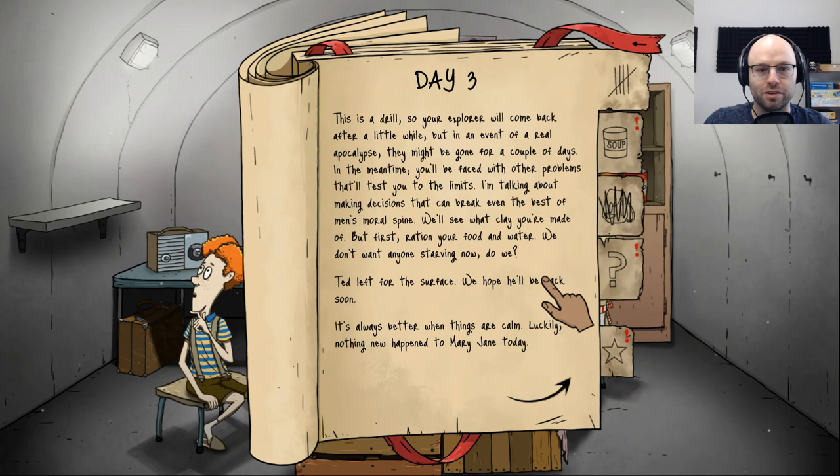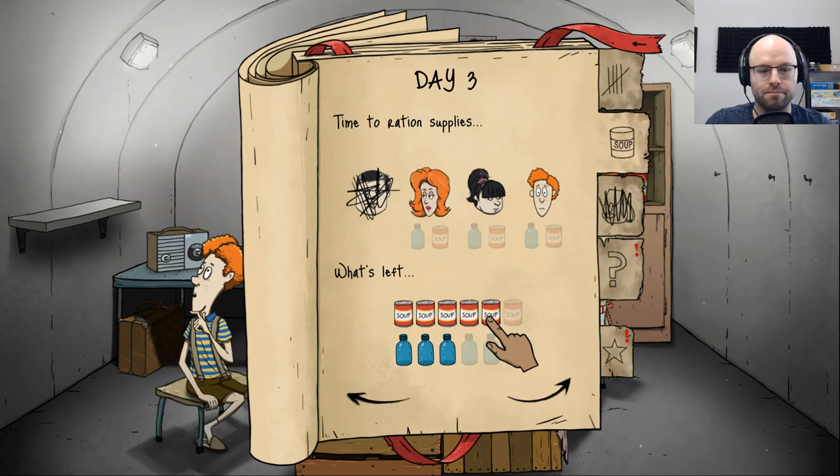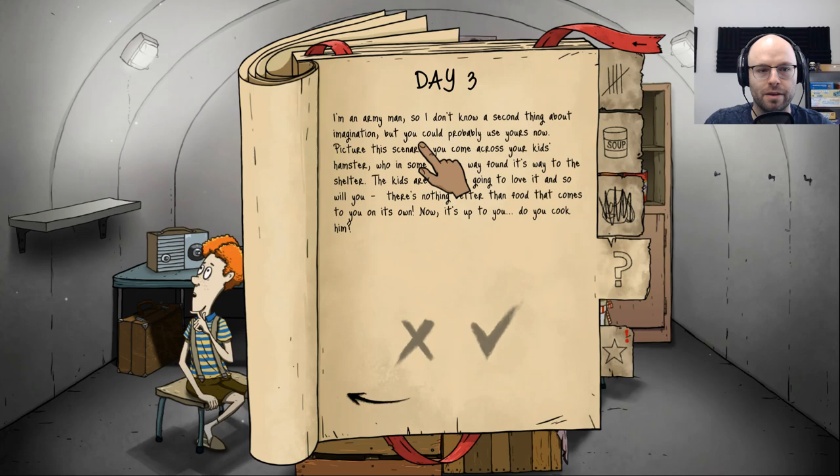This is a drill, so your explorer will come back after a little while, but in an event of a real apocalypse they might be gone for a couple of days. In the meantime, you'll be faced with other problems that'll test you to the limits — making decisions that can break even the best of men's moral spine. We'll see what clay you're made of, but first ration your food and water. Everyone's doing great so far — today everybody gets a can of soup. Kids get water bottles.